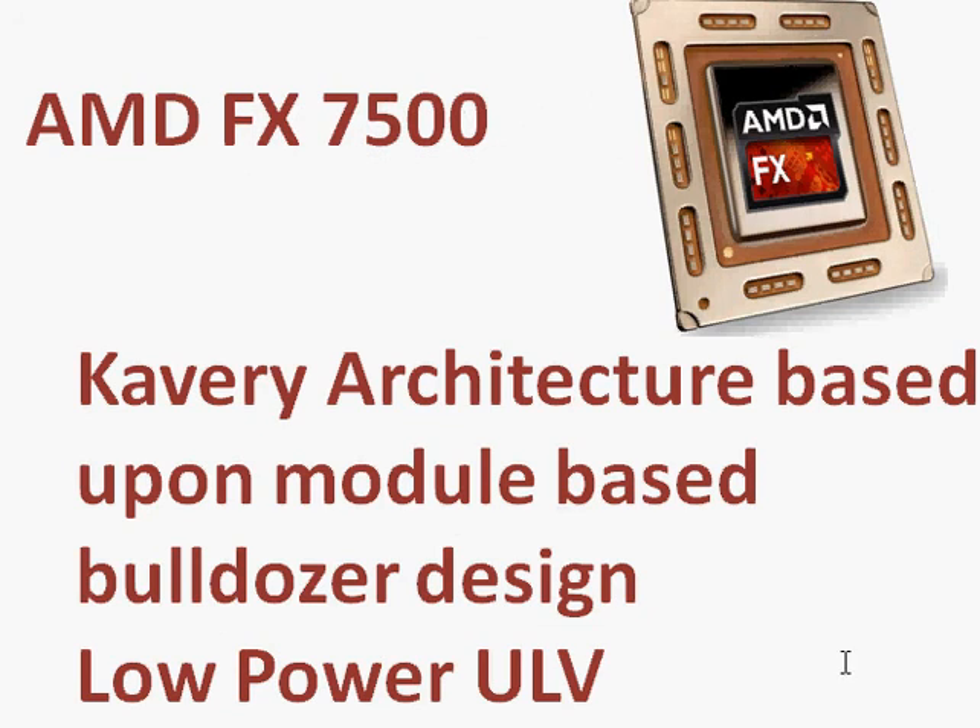The Kaveri architecture is based upon the Bulldozer design as far as the CPU part of this APU. The APU has two parts: a CPU and a GPU — the processor and the graphics. The processor part is based upon the Bulldozer design, which is actually a two-core design but there are four integer modules. The mathematical section is more powerful, so some people count it as quad core and others count it as dual core.